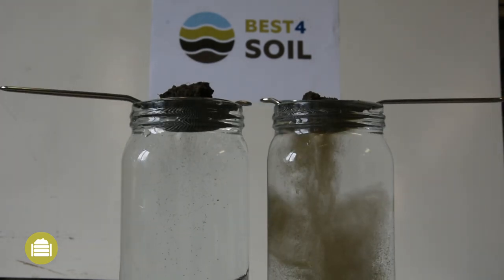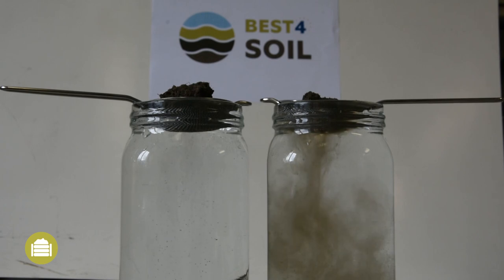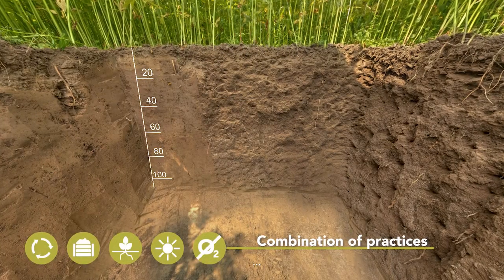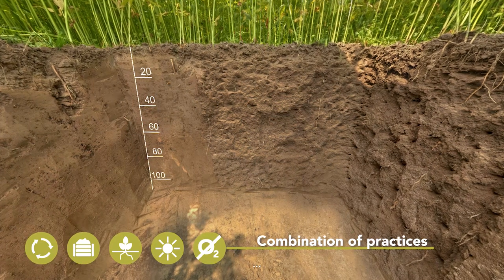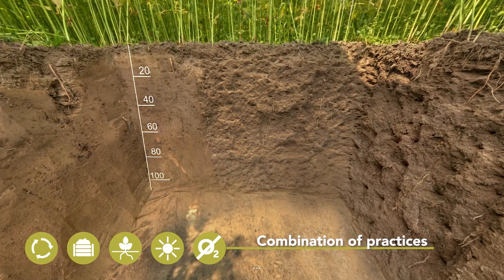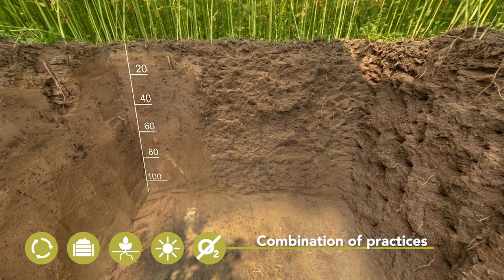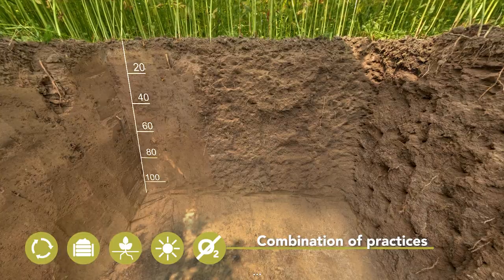The best practice to increase soil organic matter is by adding already stabilized organic matter, such as compost, to the soil. Many agricultural practices can help the soil ecosystem to function optimally and to build up soil health. The more practices are combined, the greater is the potential effect on soil health.